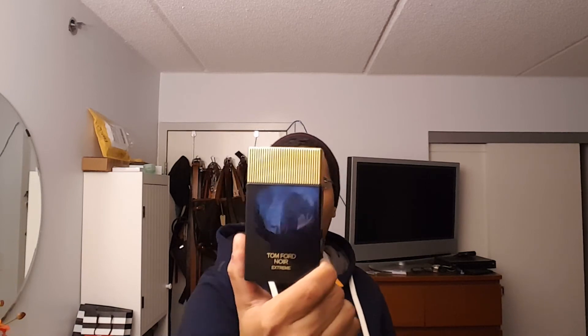If you're looking for the one scent you can wear fall, winter, and probably on summer nights — Tom Ford Noir Extreme.